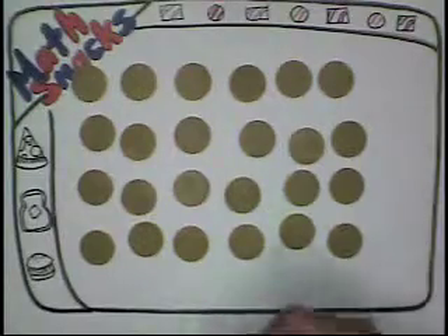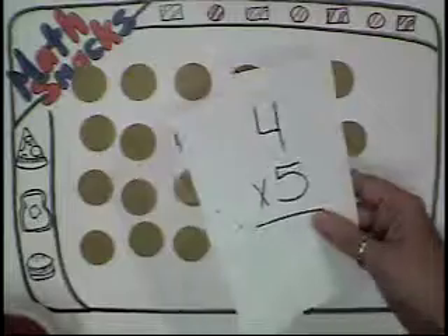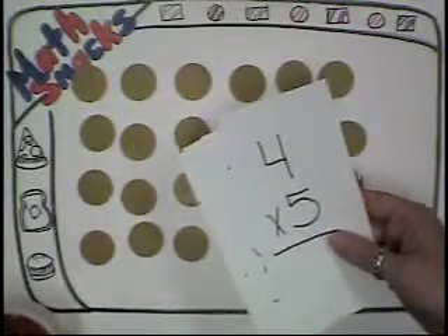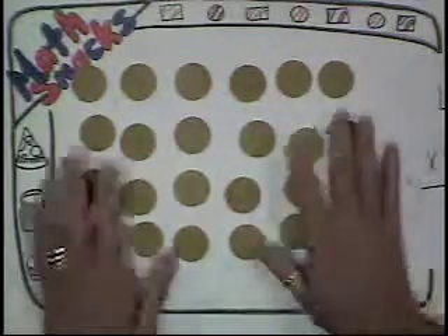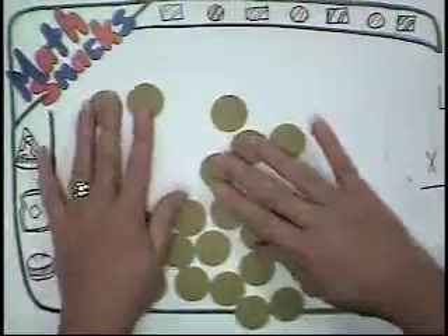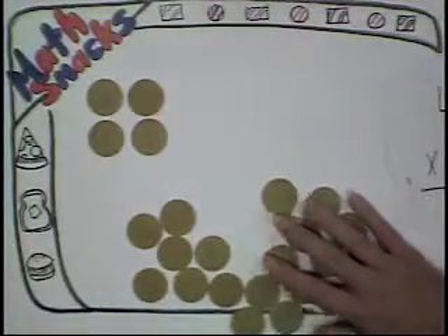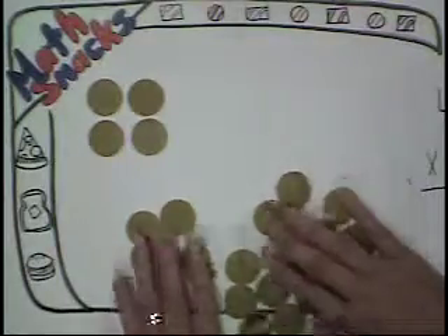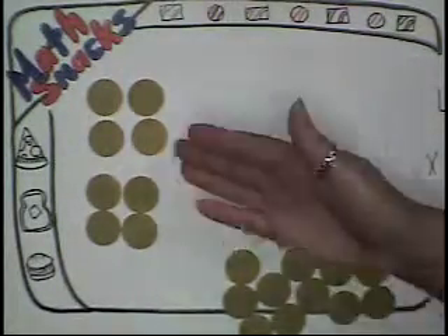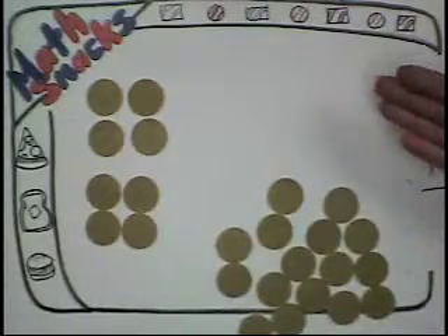Often times kids learn their multiplication facts just by pure memorization, and that's not really true number sense. That's correct. Number sense means the ability to work flexibly with numbers. For example, knowing that 2 x 2 — if I was going to say what's 2 x 4, it would just be a matter of doubling the answer. Or if I wanted to do 2 x 8, I would just double that answer again.